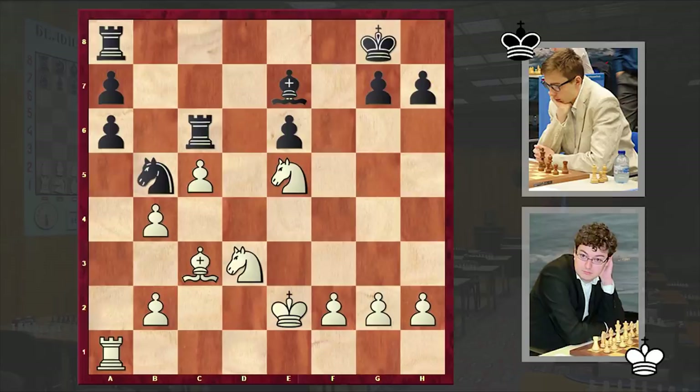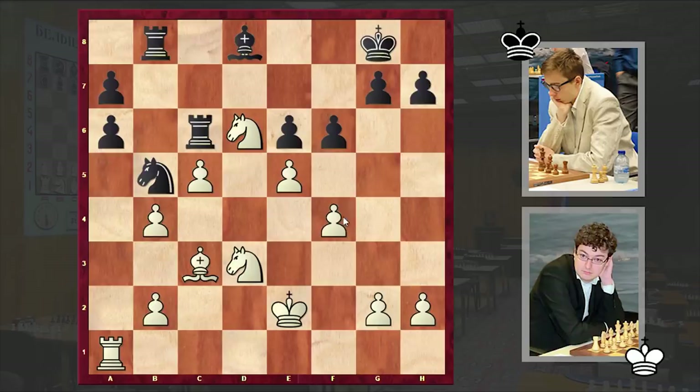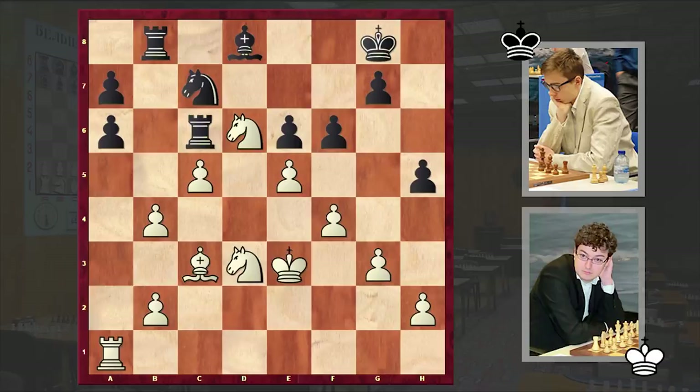All this looks very scary. Although with Bf6 black could neutralize the dark-squared bishop, black is also getting a weakness on e6 — so it's not a good idea to capture on e5. With Bd8, meanwhile white is putting his knight on a beautiful square: Nd6, Rb8, f4, h5, g3, Nc7, Ke3.